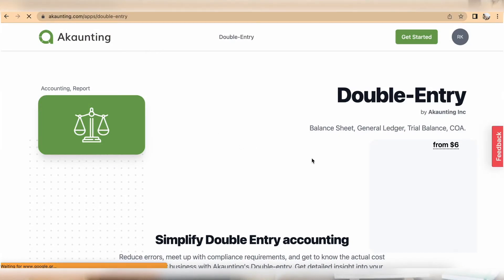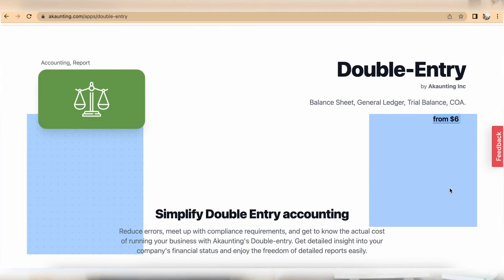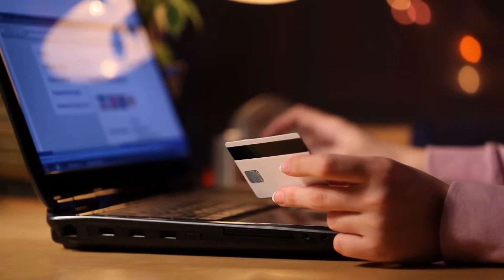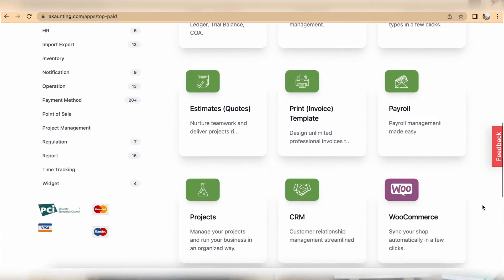Double-entry bookkeeping is not included in Accounting in either package — it is a cash accounting-based software. If you want double entry, you'll need to pay for it separately even on the paid package. Similarly, customer statements, supplier statements, credit notes, and debit notes all require a separate payment even if you are on the paid package. These are Accounting add-on apps you can unlock for additional features.